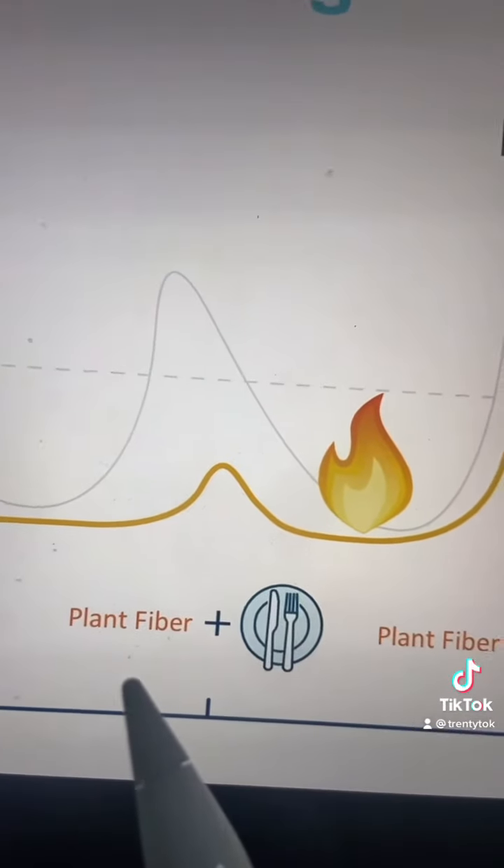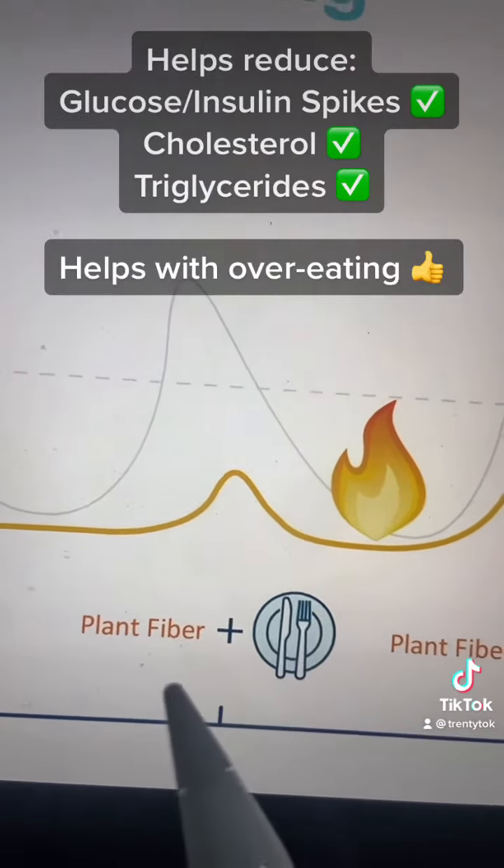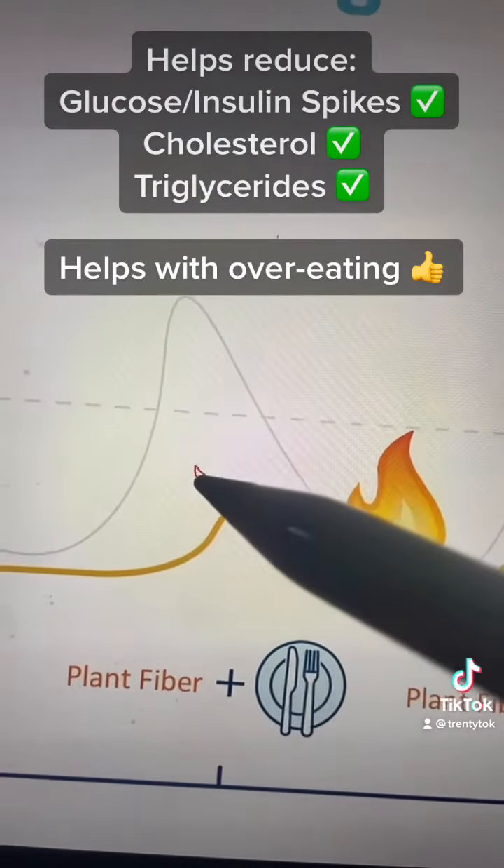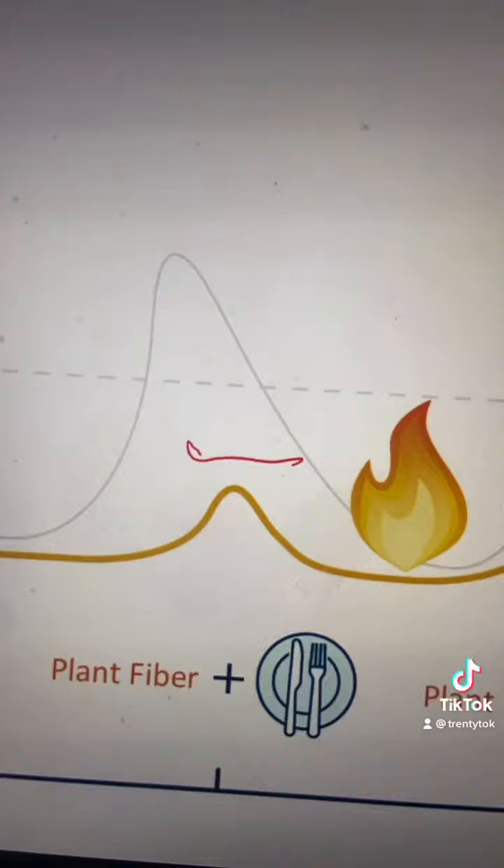At mealtimes, if we simply start the meal with diverse sources of soluble and insoluble plant fiber, our blood sugar and insulin spikes are significantly reduced. So at the beginning of your meals, simply eat more diverse plant fibers — veggies, fruits, seeds, herbs — or you can supplement.